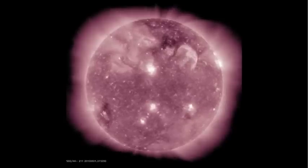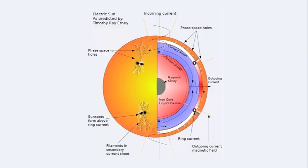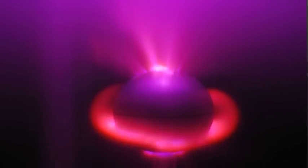What we want to do is see if we can recreate, as naturally as possible, what we consider to be the environment that the Sun lives in. Number one, that means a rarefied gas, whether it's nitrogen or neon or whatever it may be. We want to put a sphere in the center, have an anode, and basically do a discharge between the two in that rarefied gas.